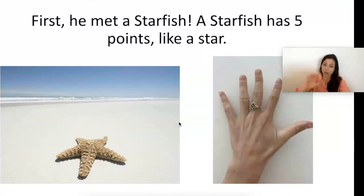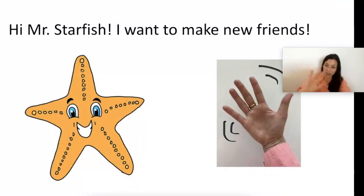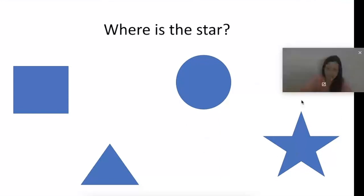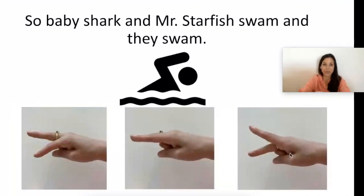First he met a starfish. A starfish has five points like a star — let's count to five: one, two, three, four, five — show me five! Hi Mr. Starfish, let's wave to Mr. Starfish. Where is the star? I see the star — point to it! Mr. Starfish said, 'Come with me, let's make more friends with creatures of the sea!' Point to the starfish — there he is.